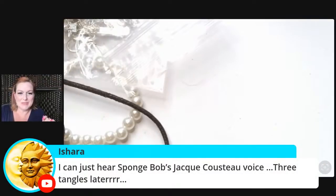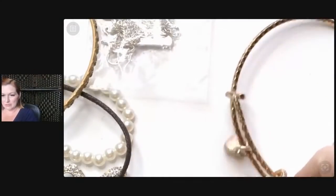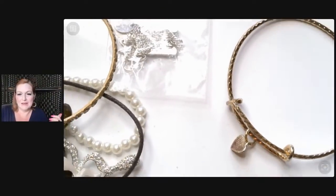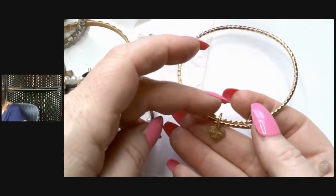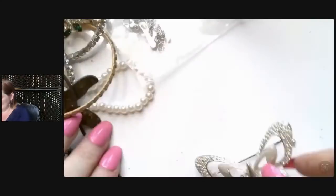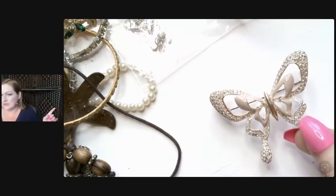Three tangles later — my kids have mostly gotten out of the SpongeBob phase, thank goodness. More little bangles — this one appears to be Alex and Annie, maybe 'Once Upon a Time,' but it's missing charms. It's got that rose gold look with a little flag. Alex and Annie — I like the rose gold butterfly brooch with enamel and bling. Looks pretty good; I think I've got a butterfly lot going.